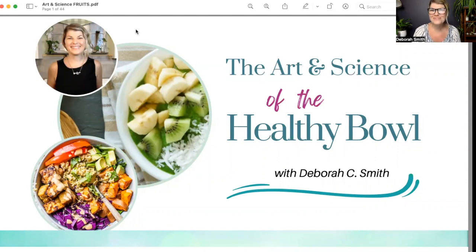Hey everyone, welcome. I'm Debra and this is the Art and Science of the Healthy Bowl. This is a weekly summer webinar series that I'm hosting — it's really just a chance to take a tiny bit of a deeper look at certain foods that are found on the plant-based diet.